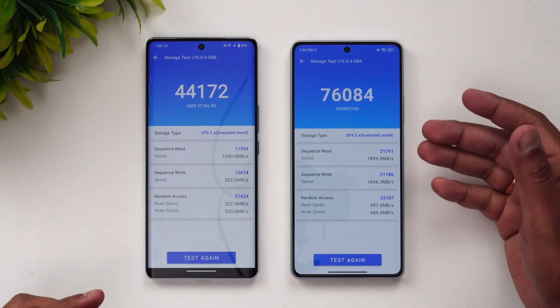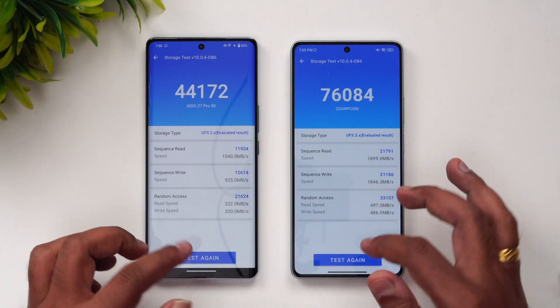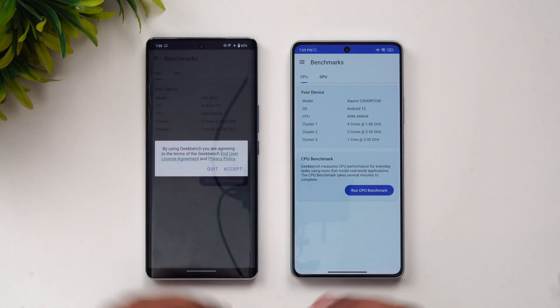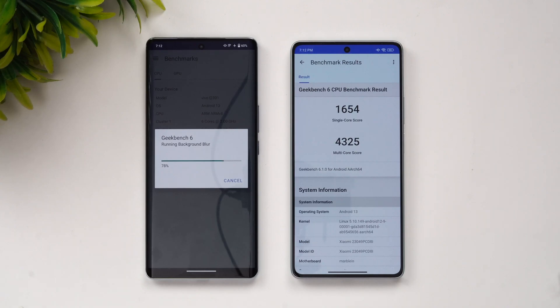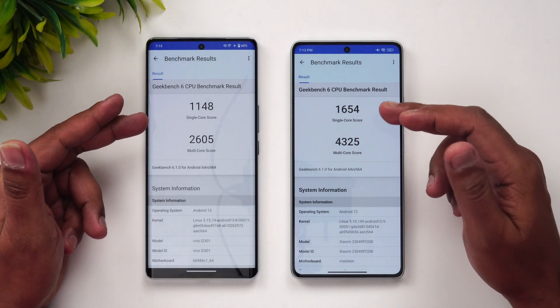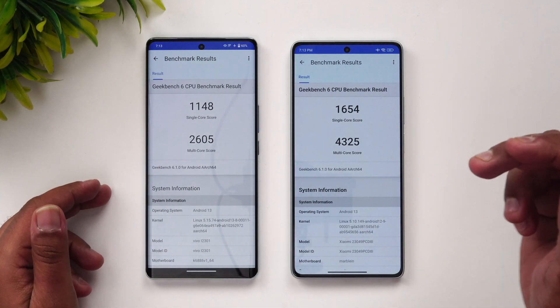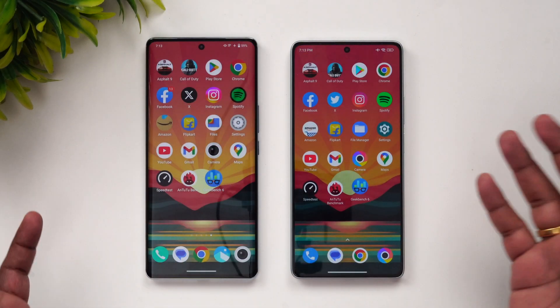For the storage test, the iQOO Z7 Pro has UFS 2.2 storage while the Poco F5 has UFS 3.1 — and that difference shows: scores are 44,000 versus 76,000. In the Geekbench 6 test, the Poco F5 scores 1,654 single-core and 2,605 multi-core, while the iQOO Z7 Pro scores 4,325 — wait, the single-core is 1,654 and multi-core 2,605 on the Poco, with a drastic difference between the two devices.